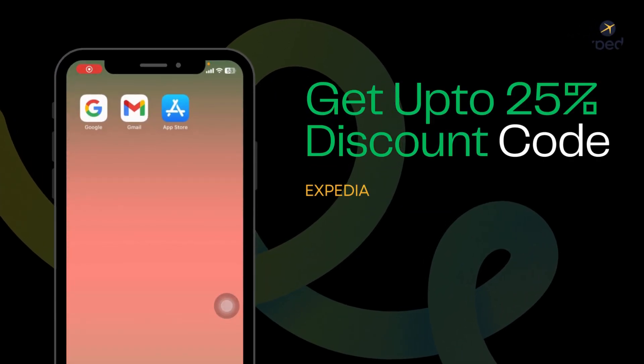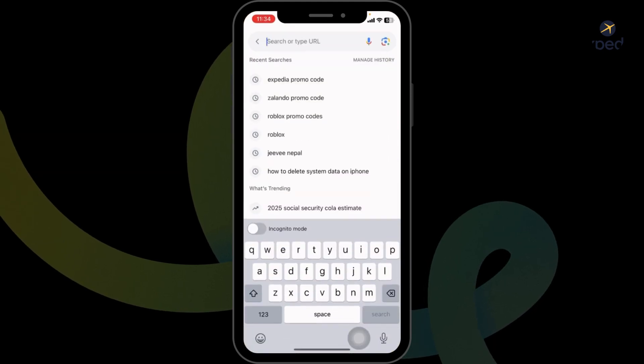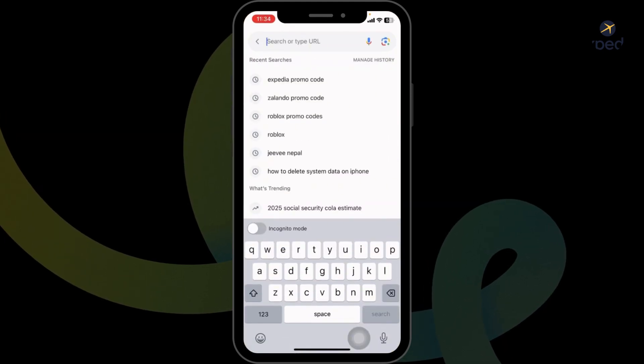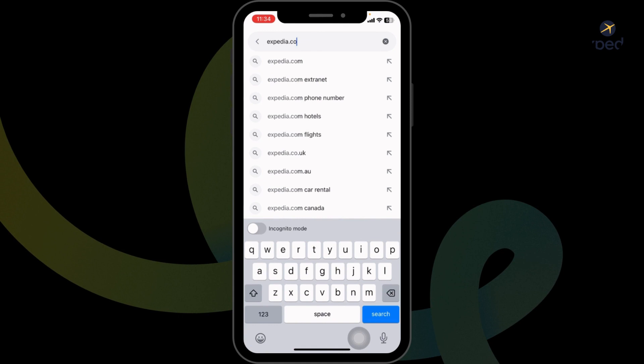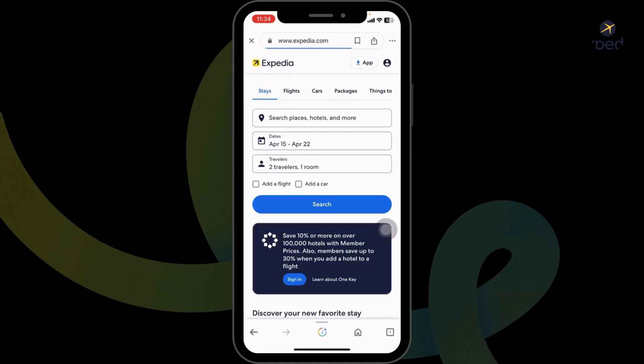How to get exclusive discounts on Expedia. Launch your preferred browser. Over here you're gonna find the address bar. Type in Expedia.com and search for it. You will be directed to the official website of Expedia.